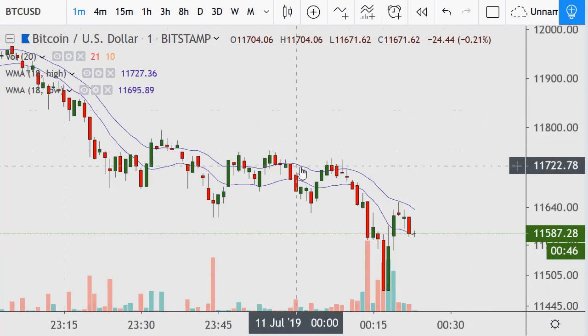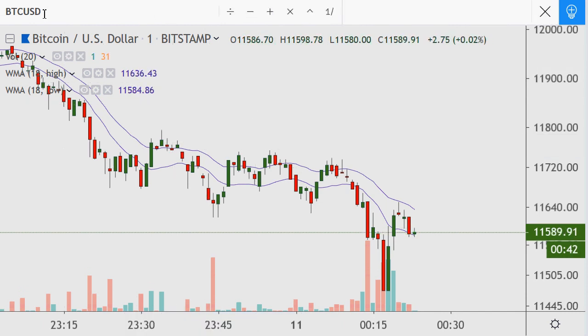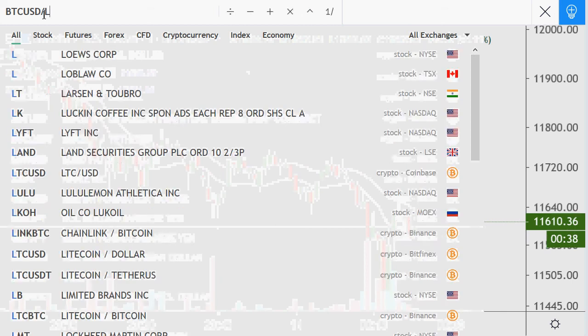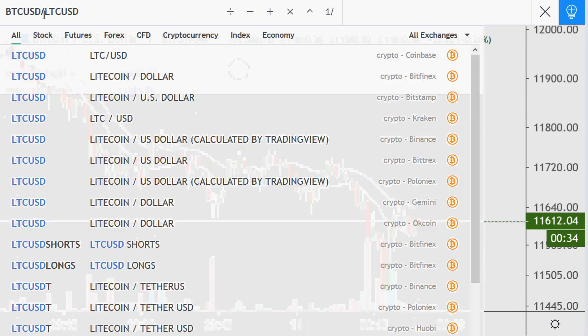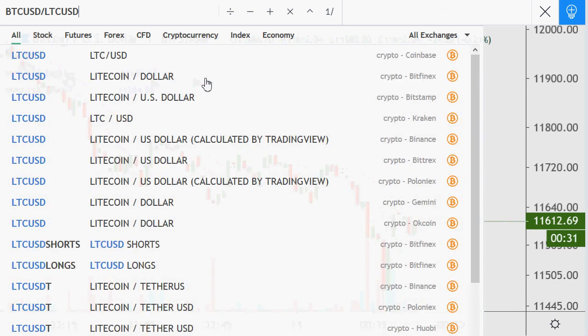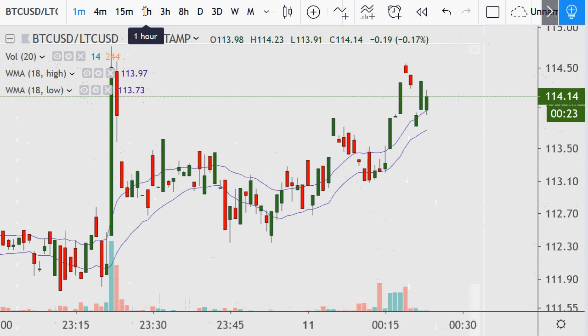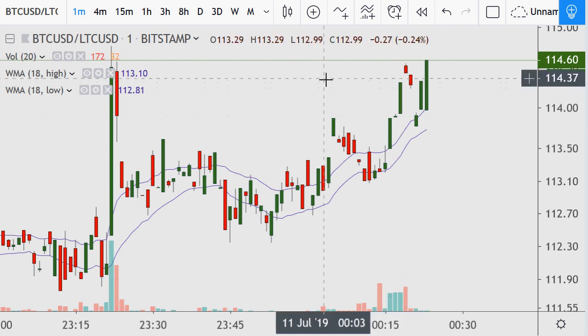Bitcoin is also going down on the one-minute time frame as well. Against the dollar, Litecoin is losing even more, which is unfortunate. We're going to divide this by Litecoin and do this against the dollar — using Bitstamp here as well given it's the same exchange. We get the polar opposite. We know the ratio at 114 — and we're going to see the same sort of deal here, breaking out above this level of resistance.